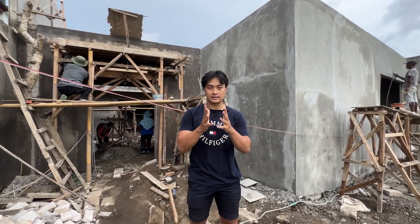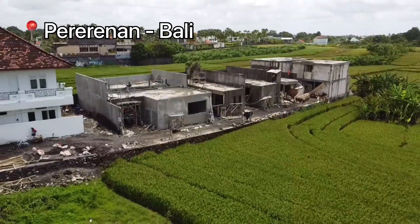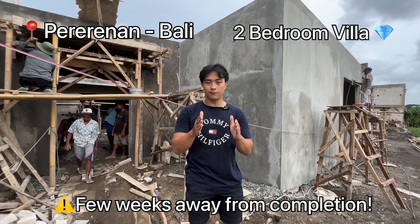Hey guys, back again with me, Yuki, and today we are located in Terenan, only two minutes away from Canggu, where I'll be taking you through a villa that we have up for sale.